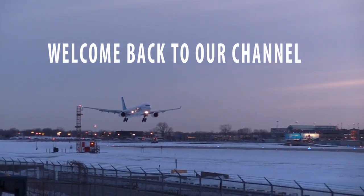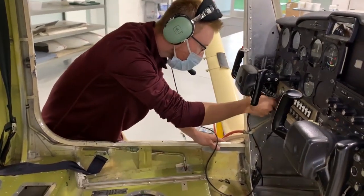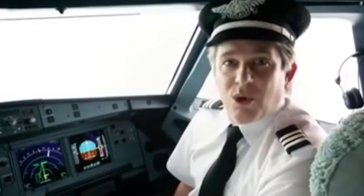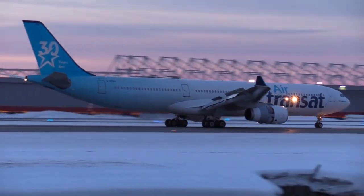Welcome back to our channel. In today's video, we'll be diving into a topic of utmost importance: how do airlines ensure the safety of their passengers and crew? We'll explore the comprehensive measures and protocols in place to guarantee a safe and secure flying experience. So, let's get started.